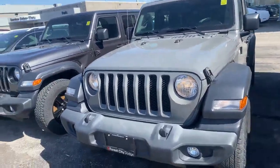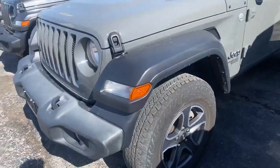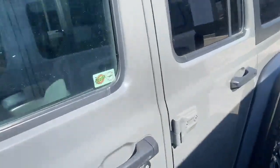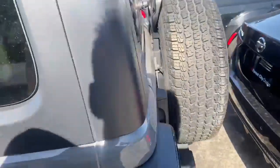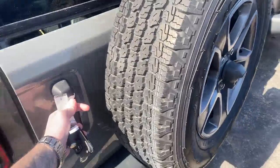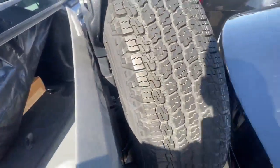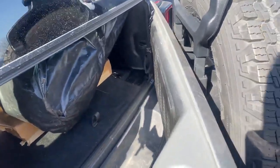You got that gorgeous colorway, aluminum rims wrapped in Bridgestone Duelers. Got the exterior here looking very, very clean. Check out the back there. Can't quite get this door open all the way, but you get the idea.